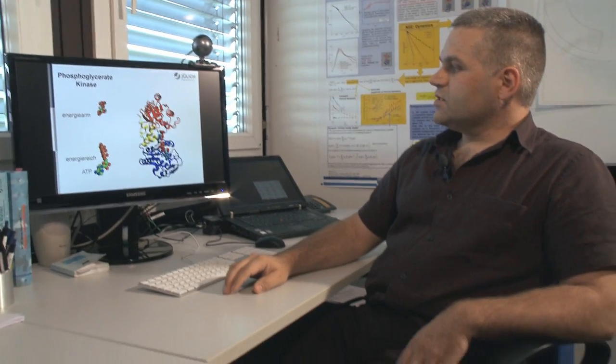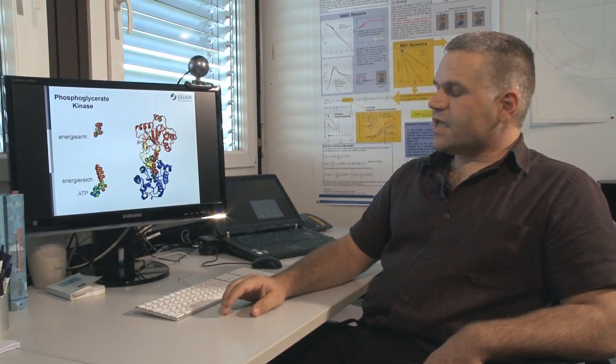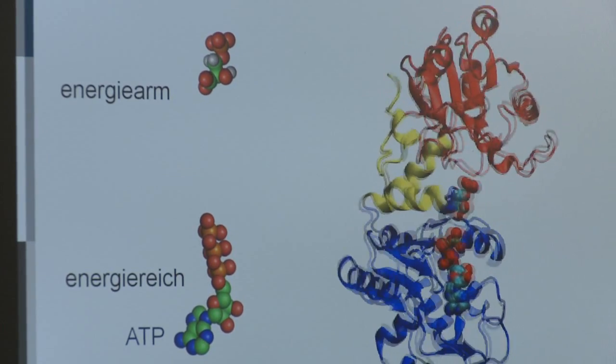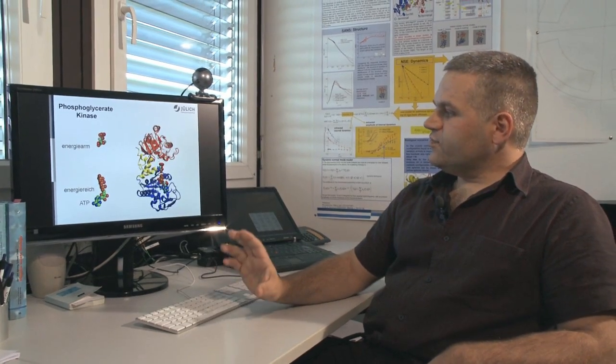Proteins are contained in all cells, where they synthesize or transport substances. We can use neutron scattering to view the motion of these proteins, shown here. The motion is closely linked with the way they function. We anticipate that the insights on how exactly proteins function will help us learn why diseases develop and suggest possible options for treating them.